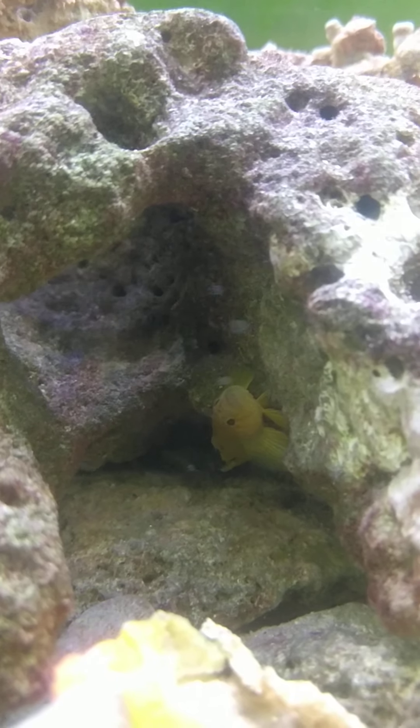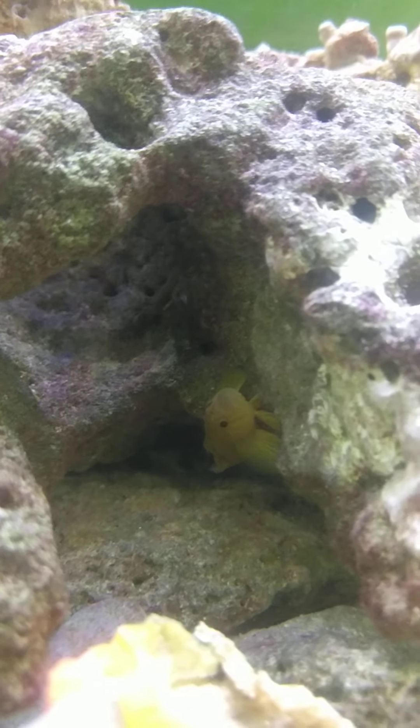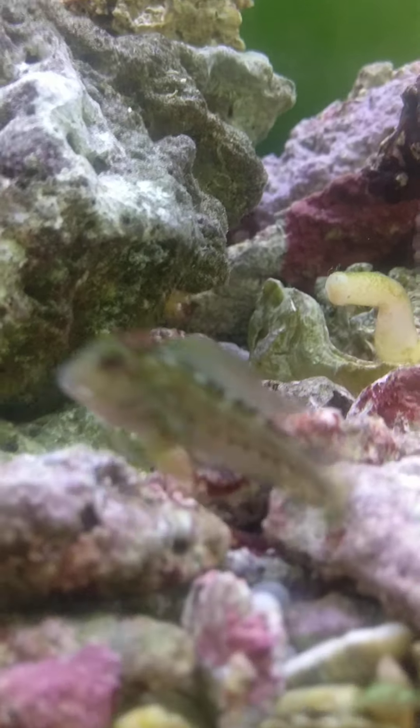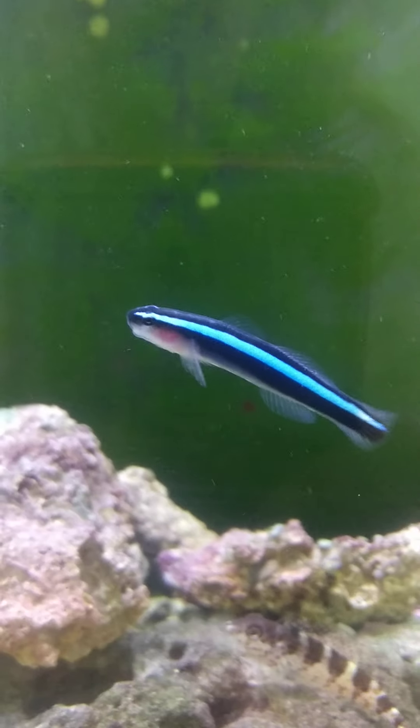This is my gorgeous rusty goby. You can't tell right now but it's bright yellow. This is a little Molly Miller. That's a saddle bunny. That's a neon goby.